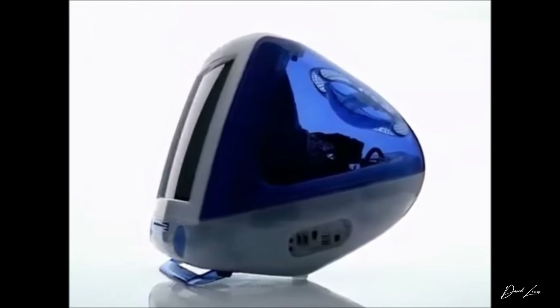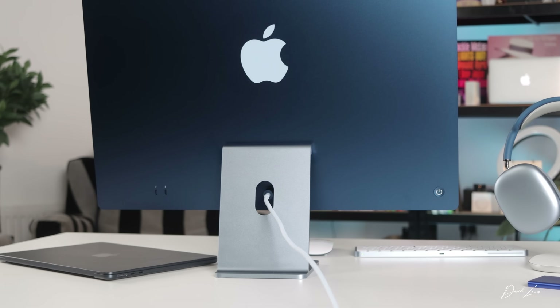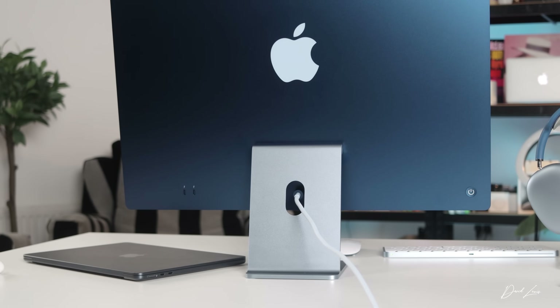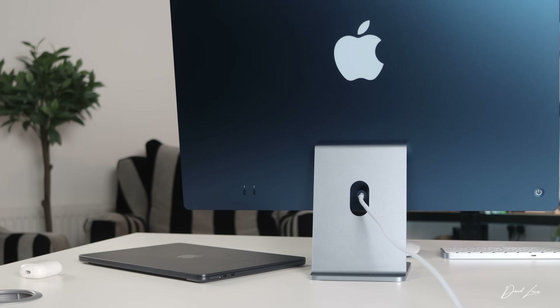iMac is 25 years old this year, and it's iconic. When I think of Apple, I think of iMac — that's what I see in my mind's eye. And when Apple released the new M3 this year, I'm glad they didn't do anything revolutionary with the design, because that is iMac. Love it or hate it, that chin and the white bezels are part of iMac's design, and I happen to love how it looks.